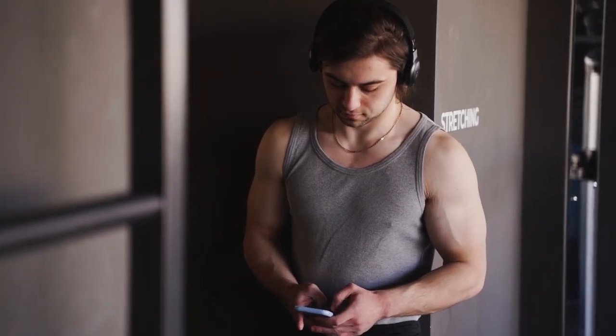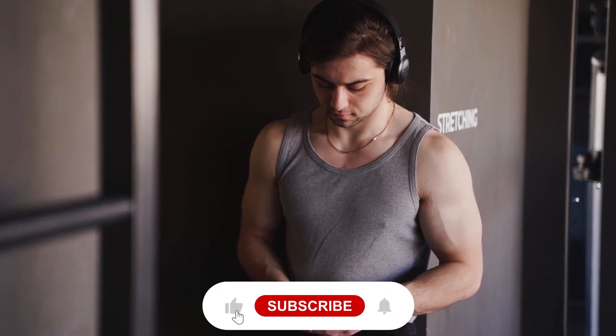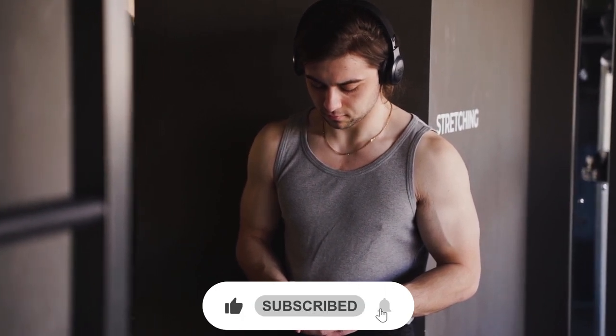Hope you liked the video. Let us know your opinion in the comment section below, and do not forget to subscribe to our YouTube channel.